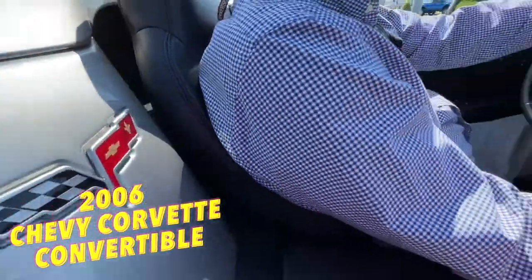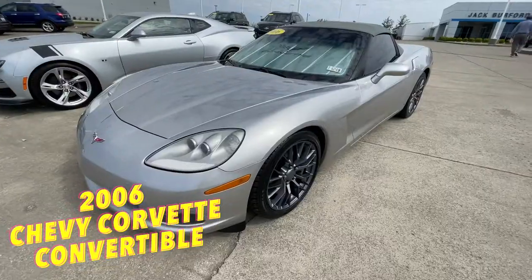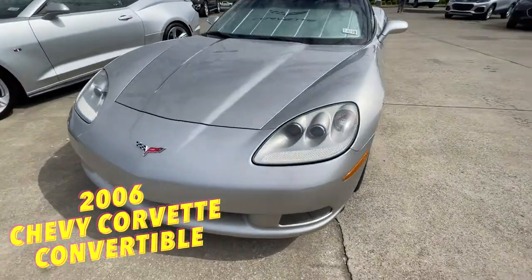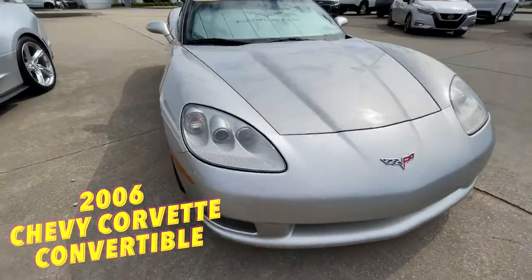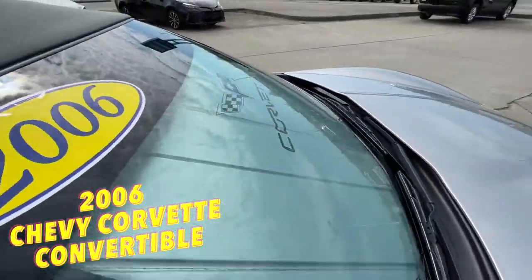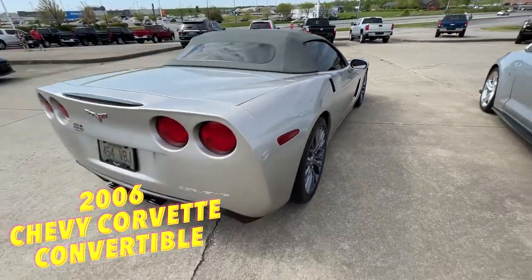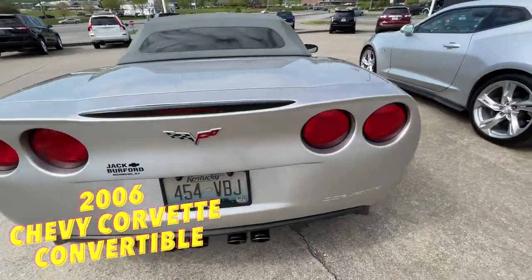Super, super nice car — look at that up there. This one's got the car cover. I love it. It's also got a Corvette sunscreen that goes up in here. This is a perfect car, Greg, for the summertime people. It's springtime — it's a perfect time to drive a Corvette.